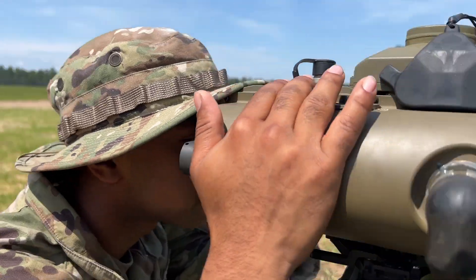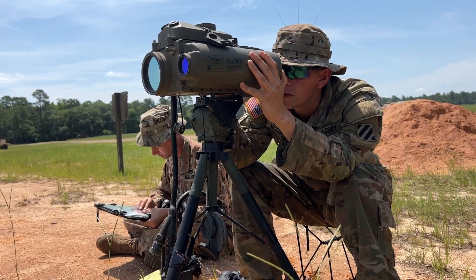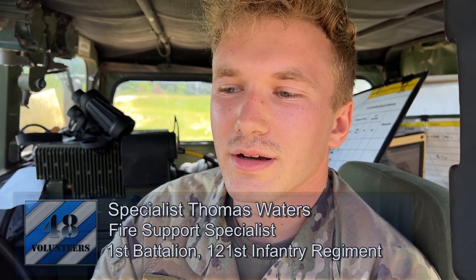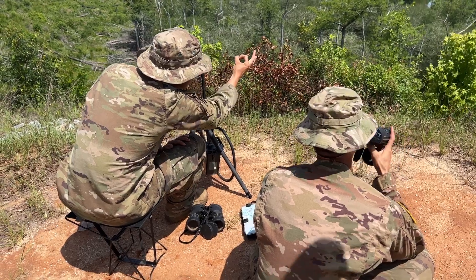We're observing fires of our gun batteries. Our role is to observe the fires, make sure they're safe within the safety box, and we're the ones calling down to them what missions we want.